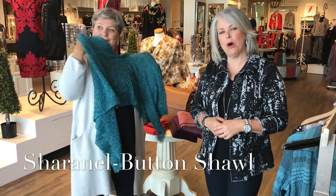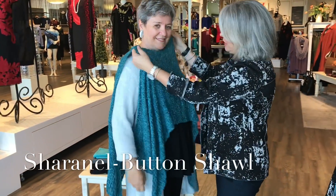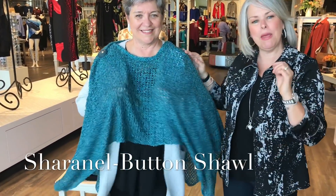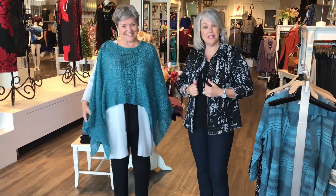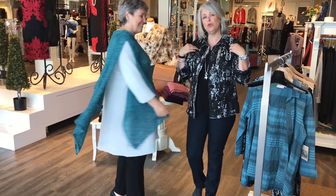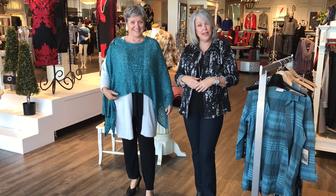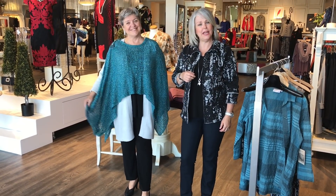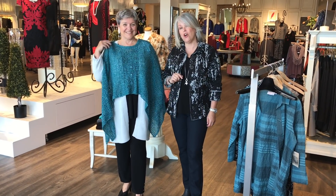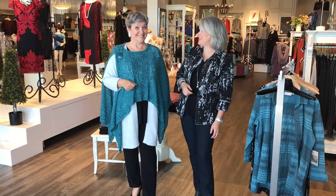So this is a Sharonel poncho we've shown you before. This has got a one-button detail. Sometimes when it's cool out you may want to add that extra layer, and you can certainly do so over this cardigan. Now Linda is an inverted triangle, like myself, so our shoulder is a little bit more dominant. So we've taken this piece and turned it off to the side to soften the line, but you can move it around and wear it really any way you'd like — with or without the cardigan. Equally fabulous and adds beautiful color to those gorgeous eyes.